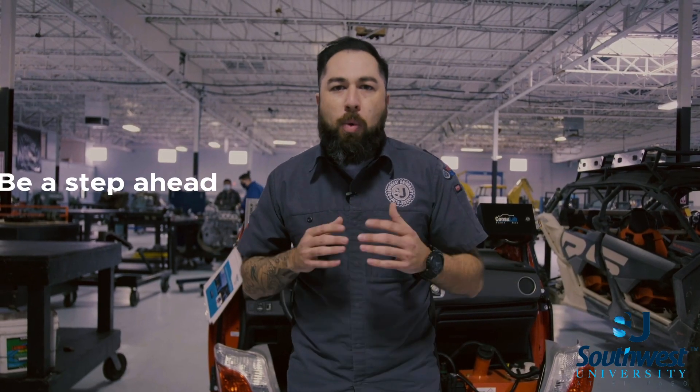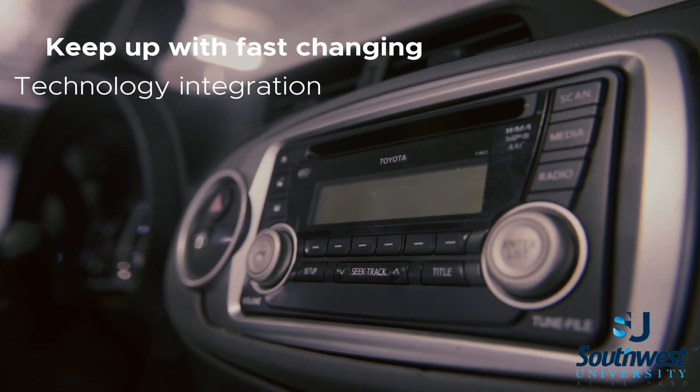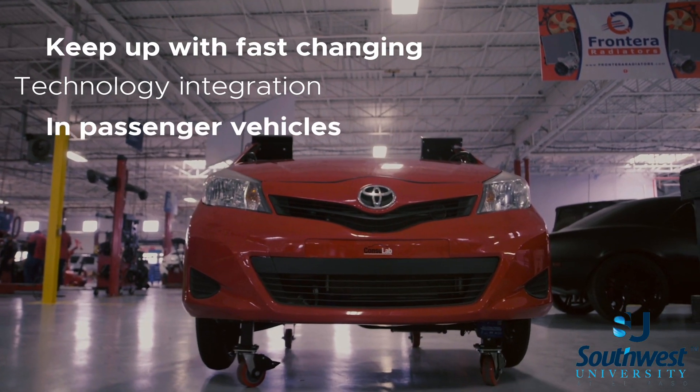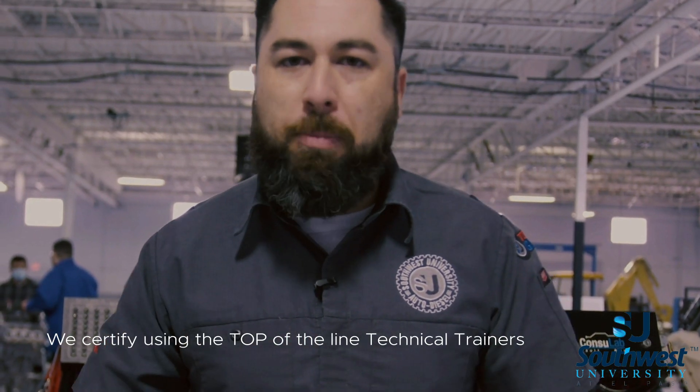Here at Southwest University we want our students to be a step ahead of the curve. With each year comes new technology integration into today's passenger vehicles. For that reason we select the top-of-the-line technical trainers available on the market.